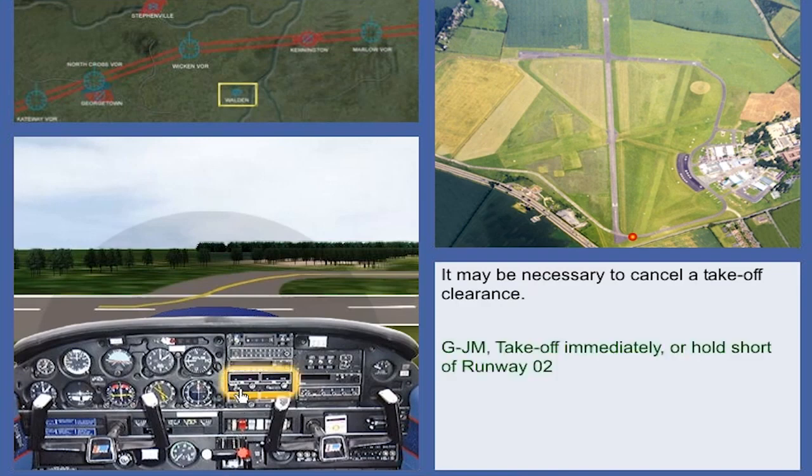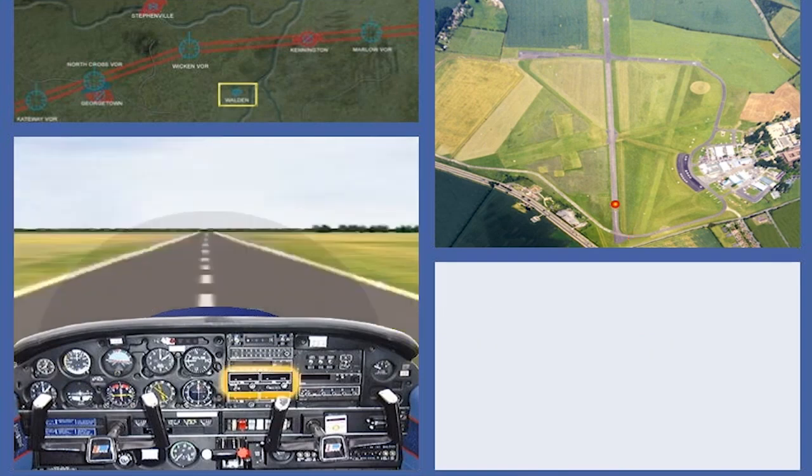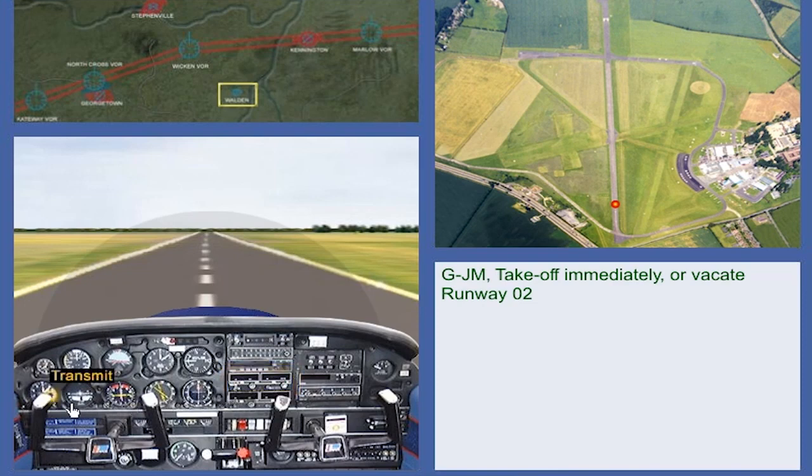Golf Juliet Mike, take-off immediately or hold short of runway 02. Holding short of runway 02, Golf Juliet Mike. Golf Juliet Mike, take-off immediately or vacate runway 02. Taking off runway 02, Golf Juliet Mike.